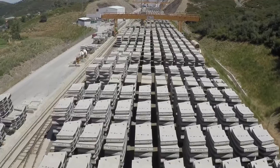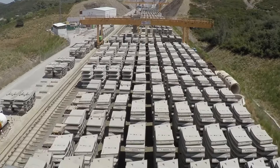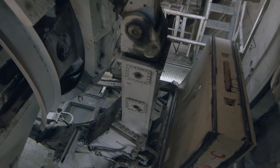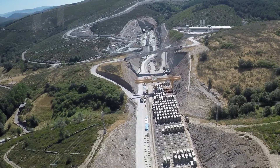FCC has more than 115 years of experience in the field of tunnel construction for railway works. The construction of this infrastructure will improve rail connections between Galicia and Madrid, reducing travel time for passengers.